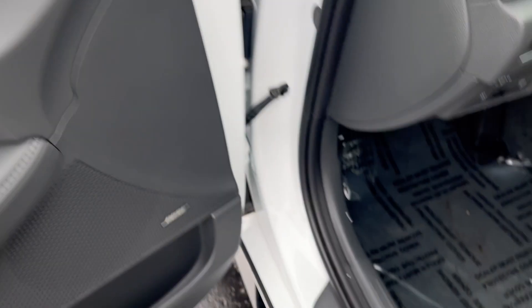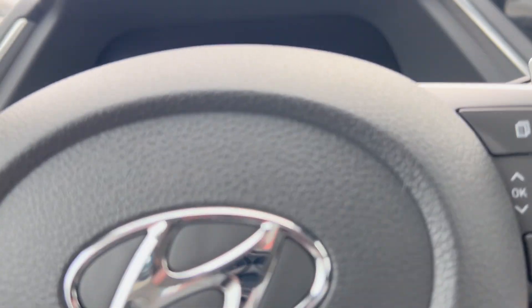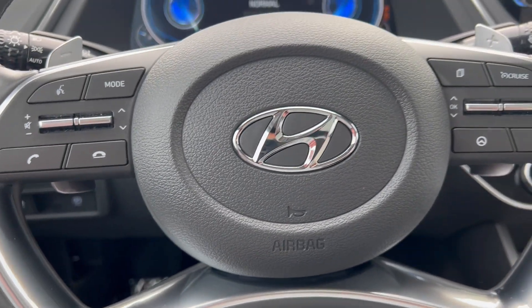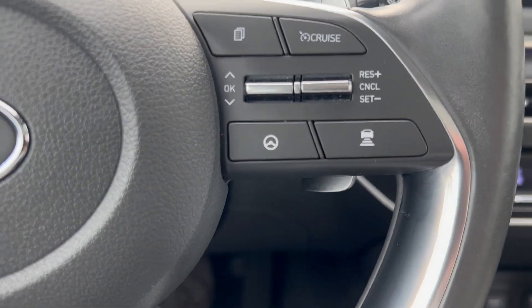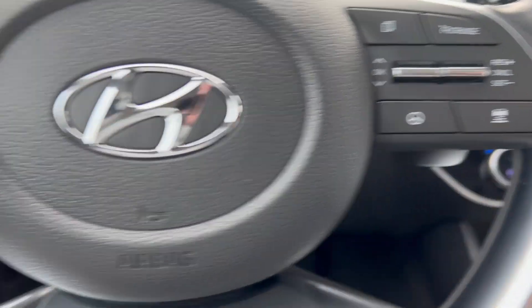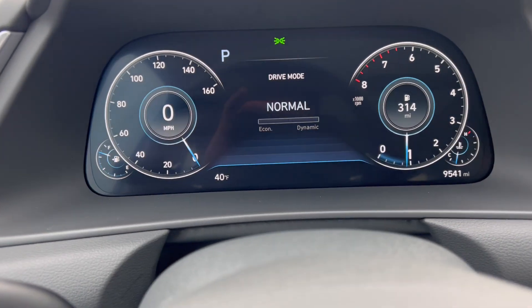It's got the Bose stereo, heated and cooled memory seats. Let's get in and start the car up — push button start, of course. It's got a digital key and advanced cruise control with start and stop technology, so it can automatically adjust for a driver you're following who increases or decreases speed.